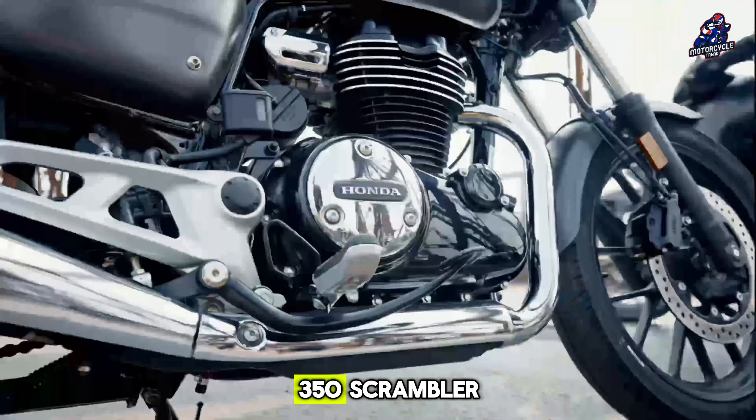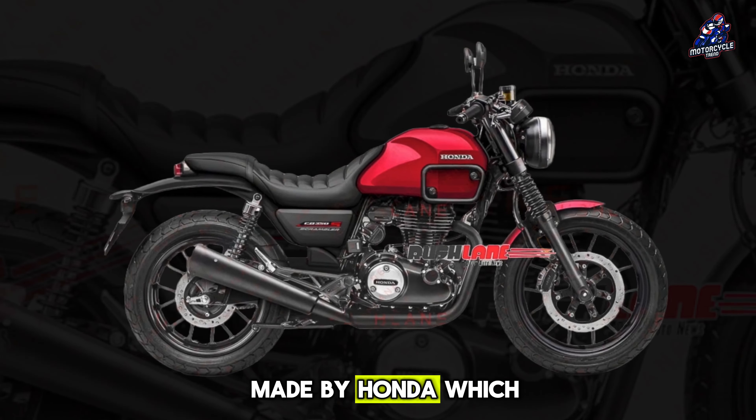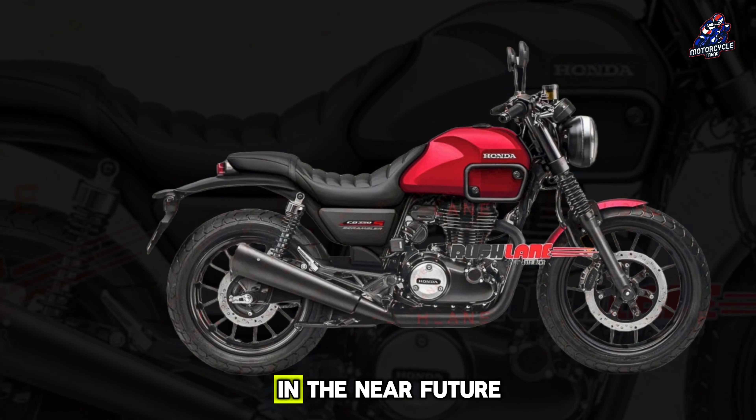Hello everyone. Honda CB350 Scrambler — a rendering of a round-headed retro motorbike made by Honda, which will most likely be launched in the near future.